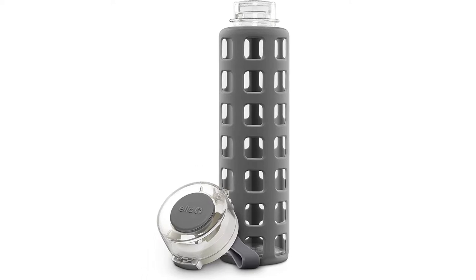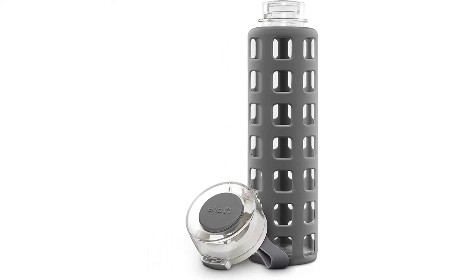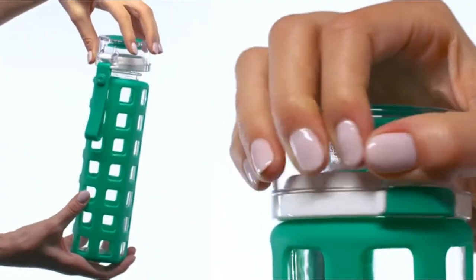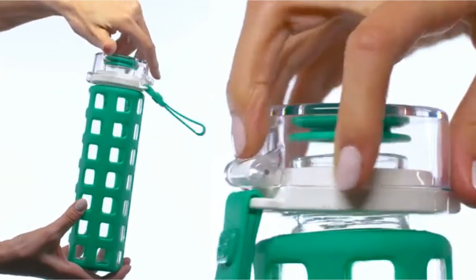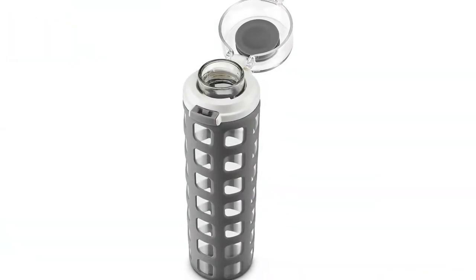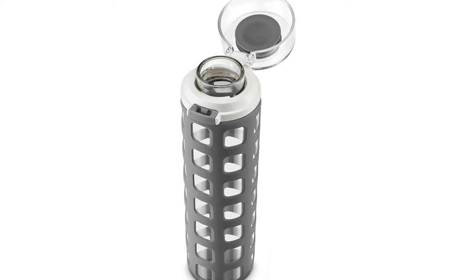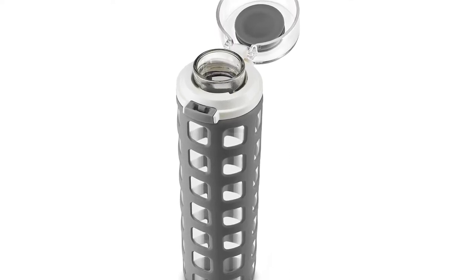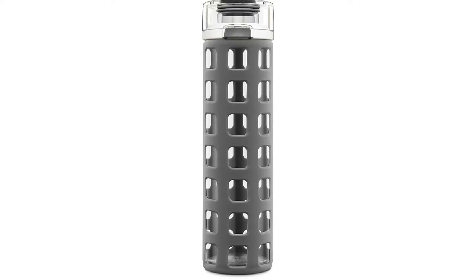The glass itself is odorless and stain-free, which is necessary since you're going to use it every day. The other essential thing is that the glass doesn't give the water any unusual taste, which this bottle does wonderfully. There are some reviews on Amazon where people are complaining about it getting musty, but as long as you clean it consistently and dry it thoroughly, it shouldn't be a problem. On that note, it's also dishwasher safe.